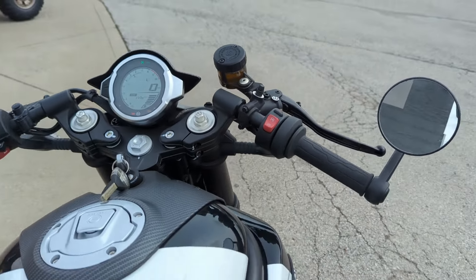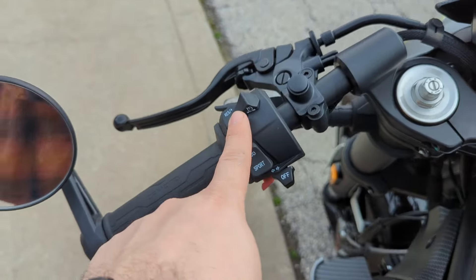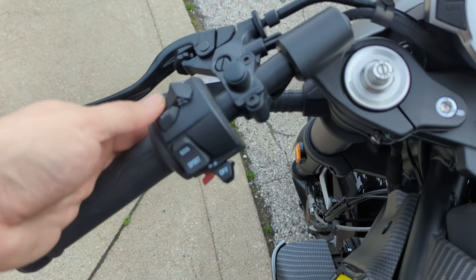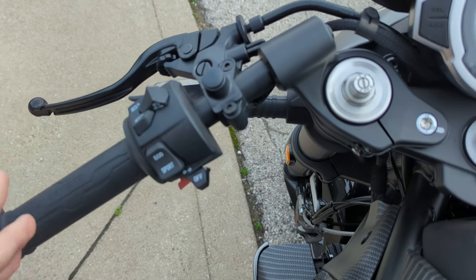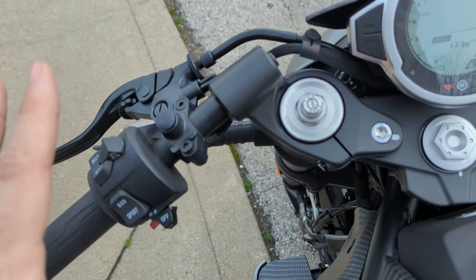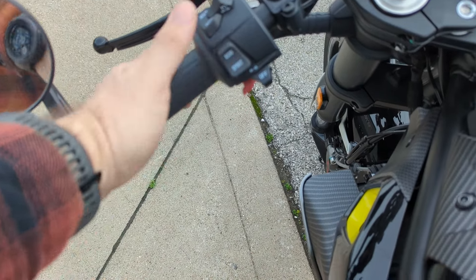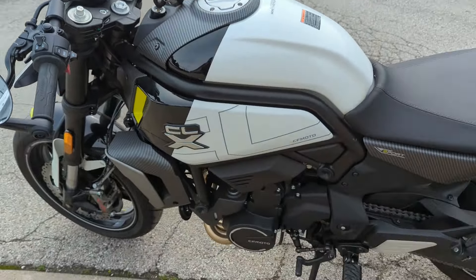I don't think you're going to beat the specs on this thing for this price point. It has cruise control — as far as I know this may be the smallest displacement bike that comes with cruise control. The Kawasaki Versus, the Ninja, and the Z do not come with cruise control. You've also got an Eco and a Sport ride mode.